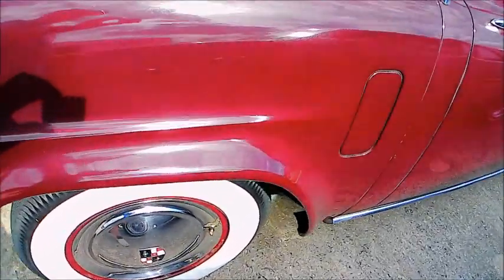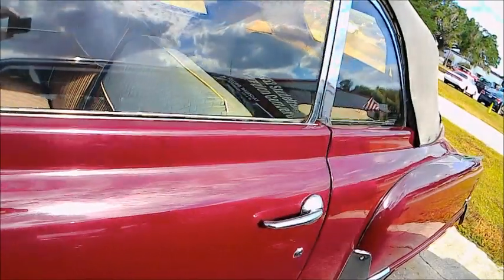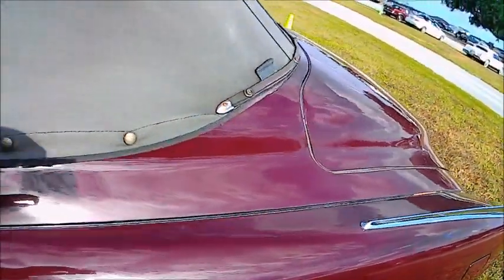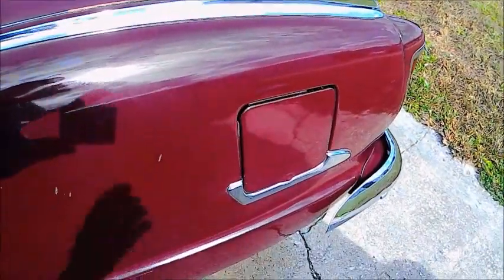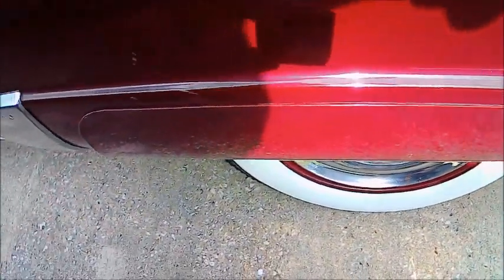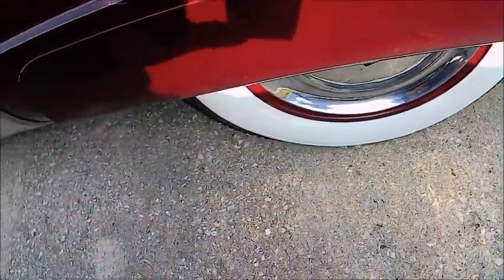It's got big whitewalls and full wheel covers, and has fender skirts in the back, and has automatic transmission, which was gaining popularity. People didn't always trust them at this point.